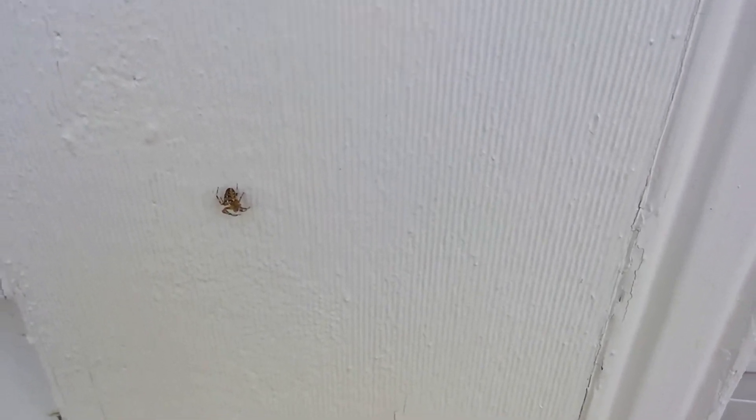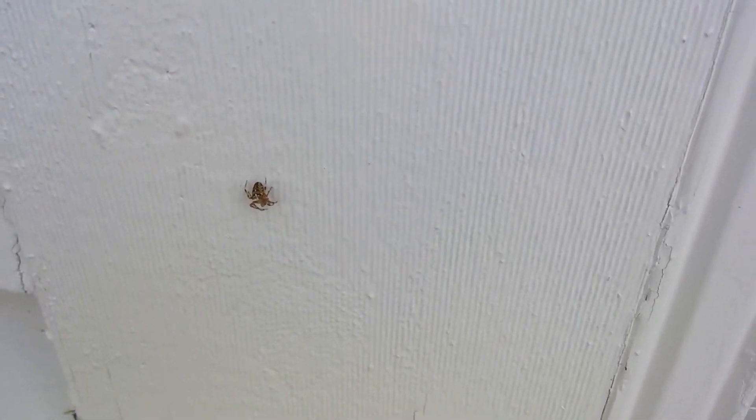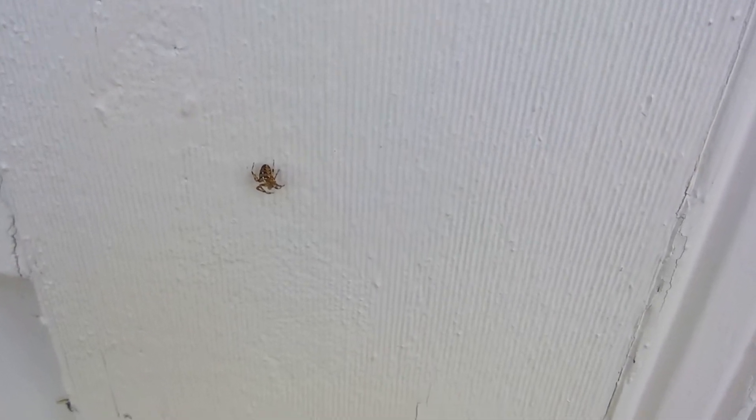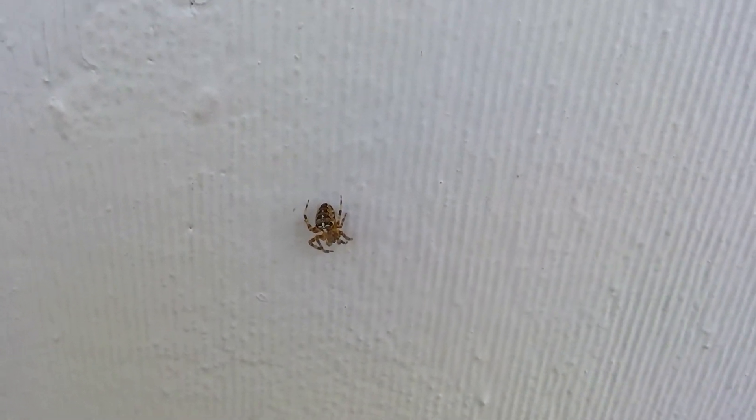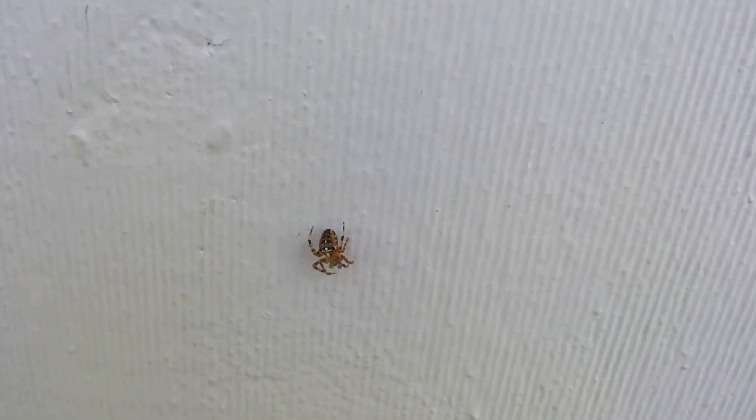Let me see if I can get a close-up. I'm not great with getting close-ups with this. Can I not get a close-up? Is this a close-up? There we go. There's that one on the door.